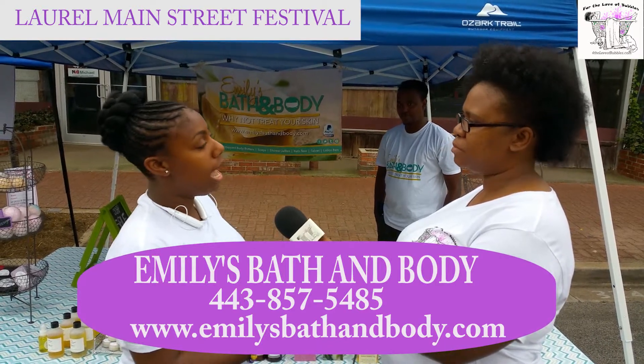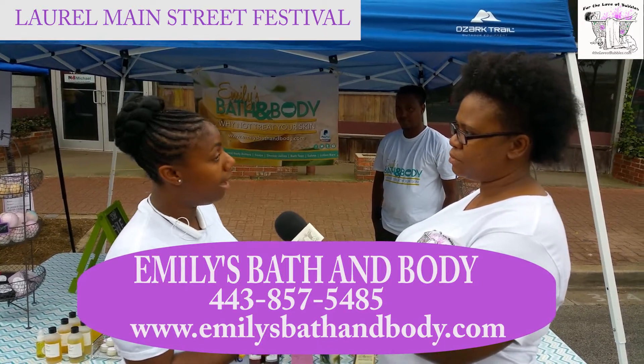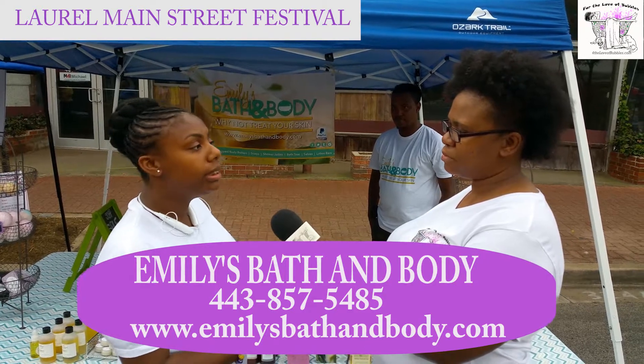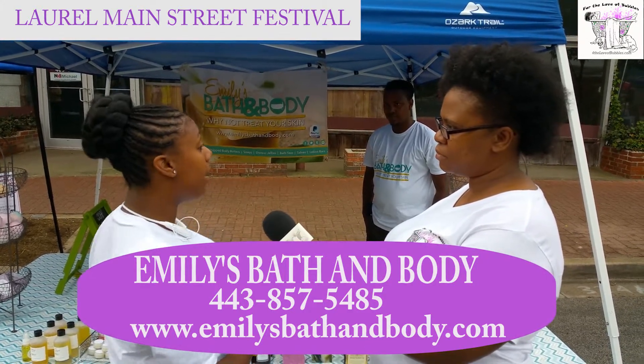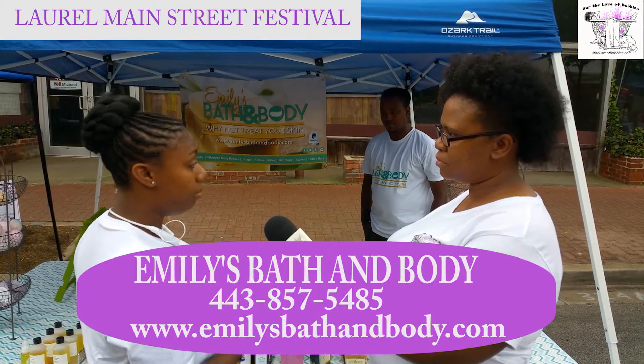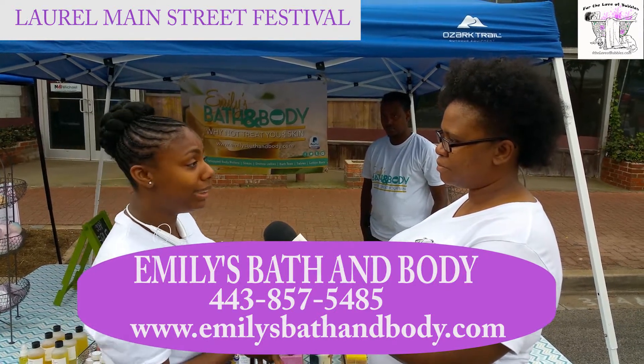I had really bad eczema and for the life of me I could not get rid of it. I tried prescriptions, I tried over-the-counter things, it just wasn't working. So she taught me how to make my own body butter and I kind of expanded from there — the rest is history.